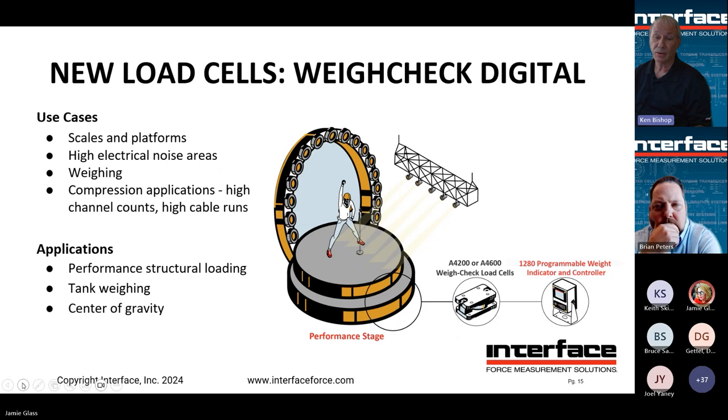This is a platform using four weigh check modules. It can connect directly to our 1280 using an analog input, or connect directly to a customer system providing an analog output — many DACs use an analog input, so we'd use our three-wire amplifier. In this performance stage example, performers can monitor the activity on the stage and ensure it's safe. This product works well in scales and areas with high electrical noise, and is also suited for weighing applications, structural weighing, tank weighing, and center of gravity measurement.